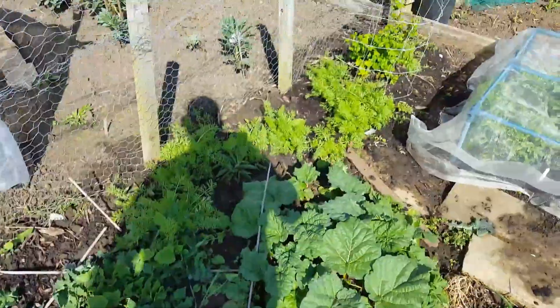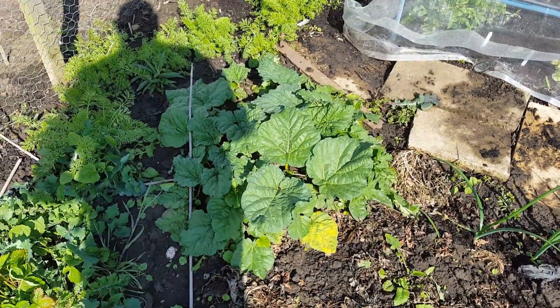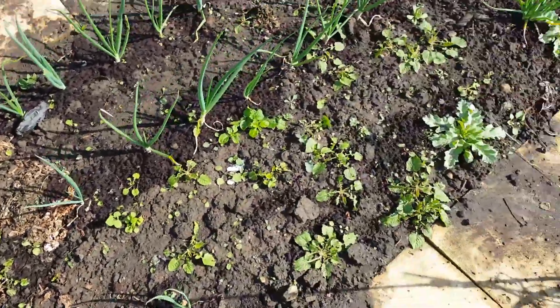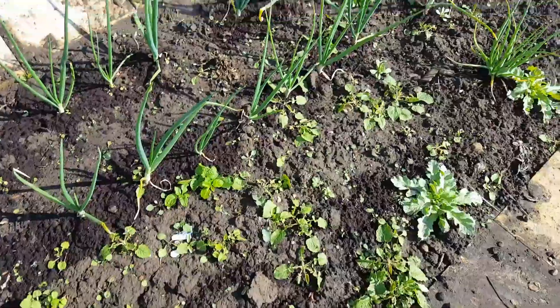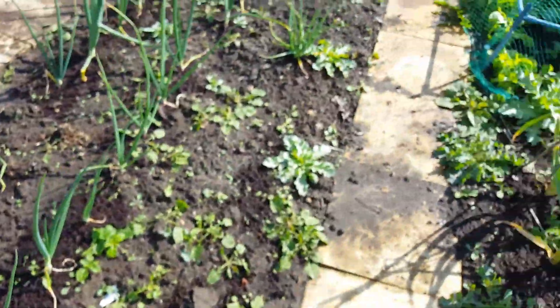Some fruit bushes there. Rhubarb finally starting to come. And then the onions and shallots — onions and shallots there.